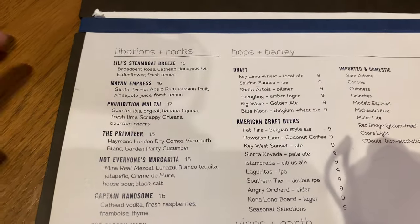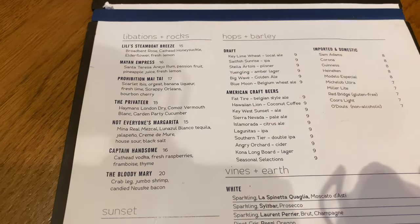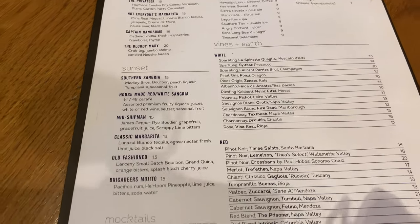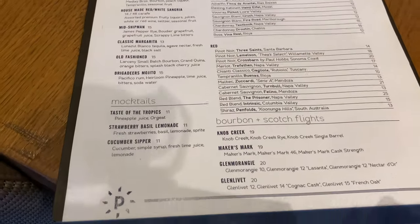Right over here we have some of the drinks — beers on the right, cocktails in the middle, and sangria-type drinks on the left. We got a nice little booth. There are some forks behind Ashley as well. We're gonna order some menu items and let you know how it is.